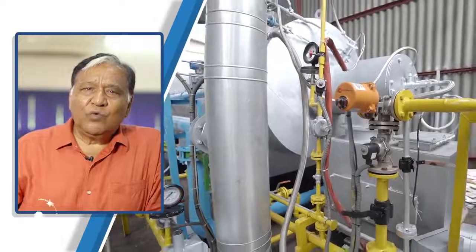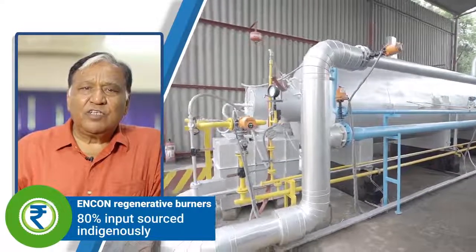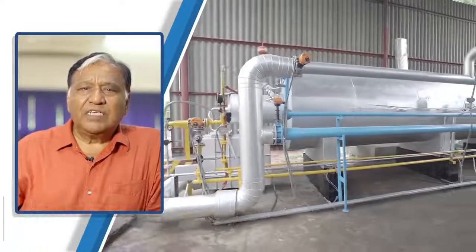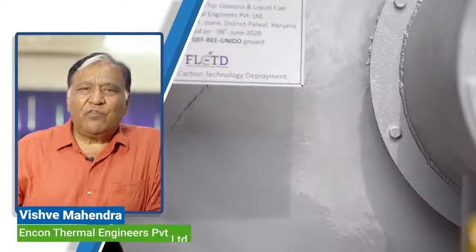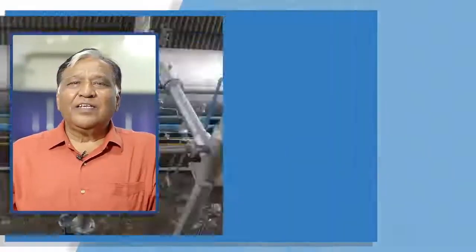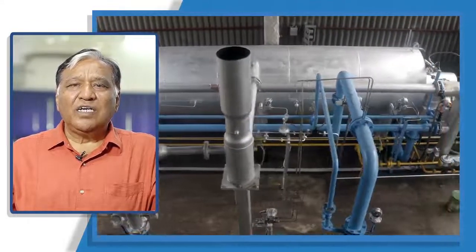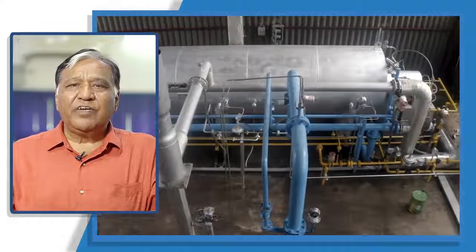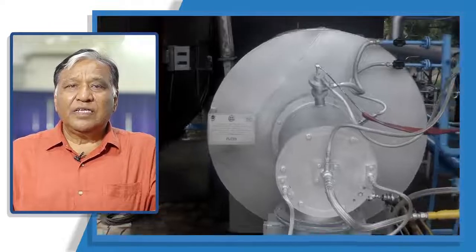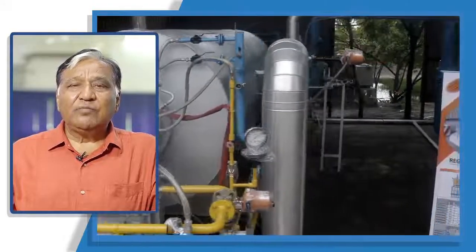ENCON developed these burners with 80% input sourced indigenously, thus reducing the cost by 30-40% and making serviceability within reach. The system and performance parameters were better than most existing technologies. ENCON sincerely appreciates UNIDO for accepting their concept under the Innovation Awards of the FLCTD project for developing a regenerative burner indigenously, supporting them financially as well as in achieving innovation performance.